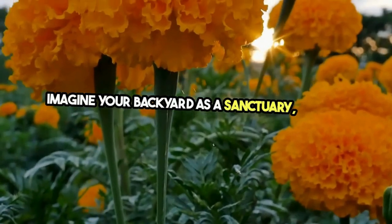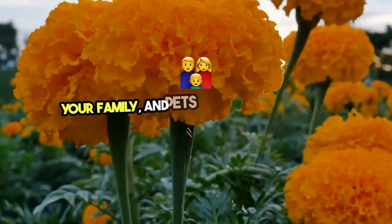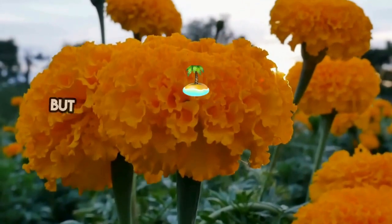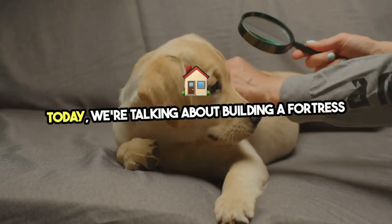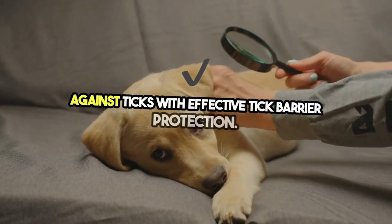Imagine your backyard as a sanctuary — a place where you, your family, and pets can relax without a worry. But even in paradise, tiny intruders lurk. Today, we're talking about building a fortress against ticks with effective tick barrier protection.